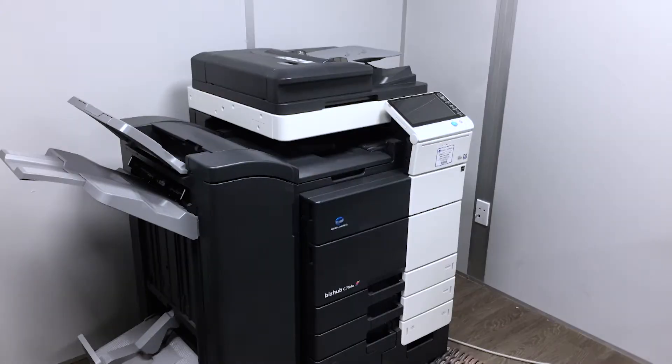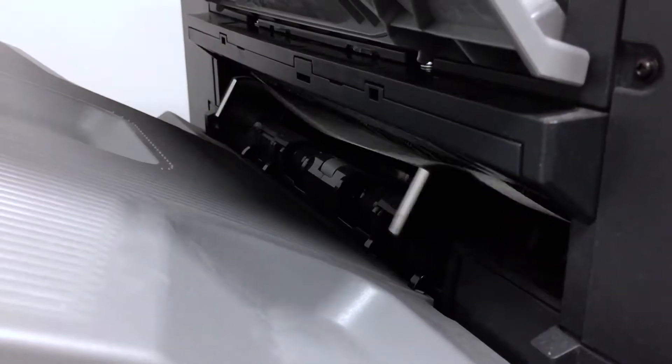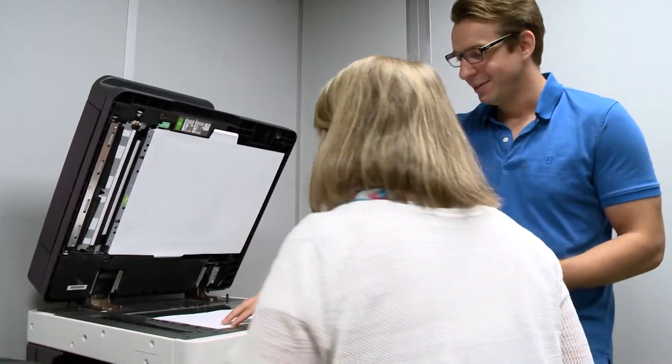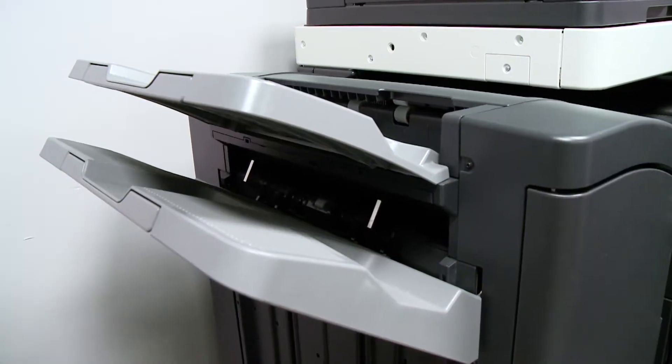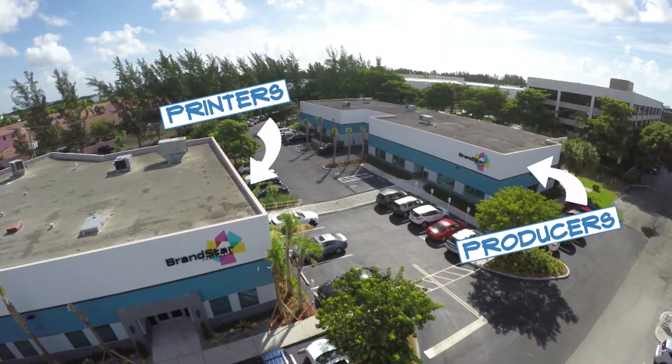What would an office be without a printer? In this production studio it's where we print call sheets and scripts for the talent and crew. Now that our printer room is ready to rock, our creative copycats can finally print scripts in the studio instead of having to go to the Brandstar office across the street. How's that for progress?